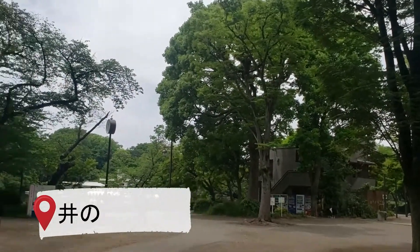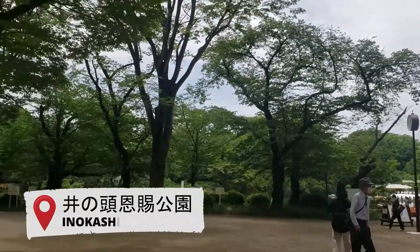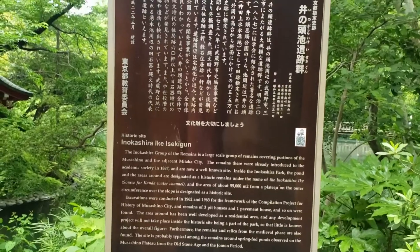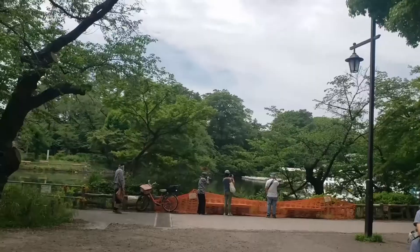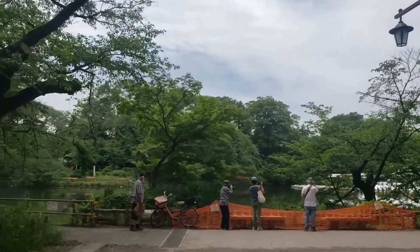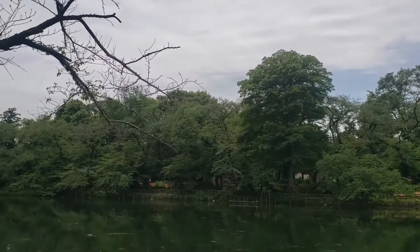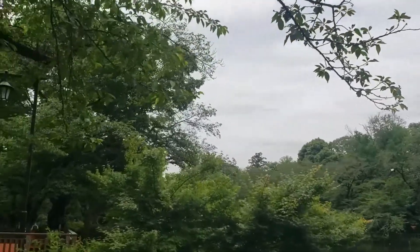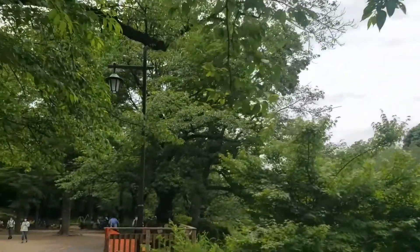Today we're at Inogashira Park in Kichijoji. It's about a 15-minute train ride from Shinjuku. The park opened in 1917 and in this park there's about 20,000 trees, most of which are cherry trees. So in the springtime it's very beautiful, with lots of white cherry blossoms.